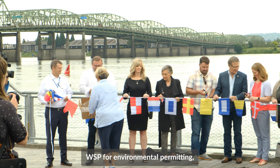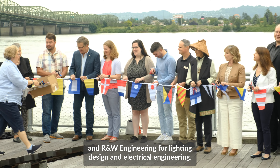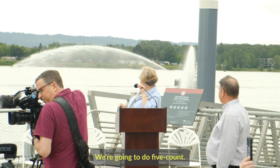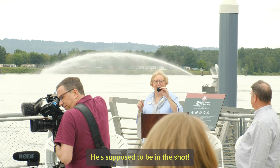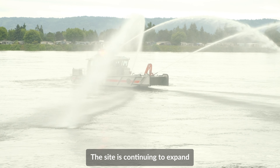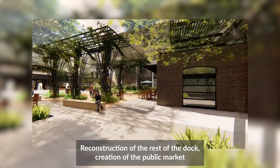The team worked with the port to complete seismic and structural upgrades to the pier, along with modifications of the existing structure to support the weight of future seating, decking, soil, and site amenities. The project had high sustainability metrics, employing green roofs, habitat restoration, green infrastructure, water harvesting, and efficient irrigation, all helping to meet requirements for LEED neighborhood development certification.